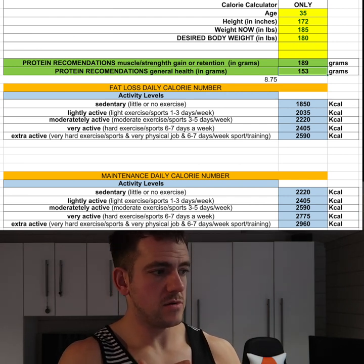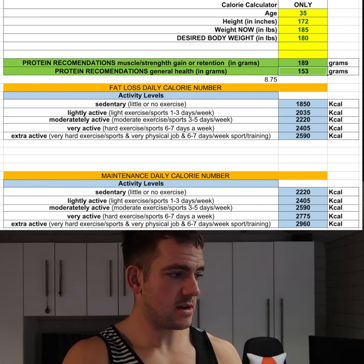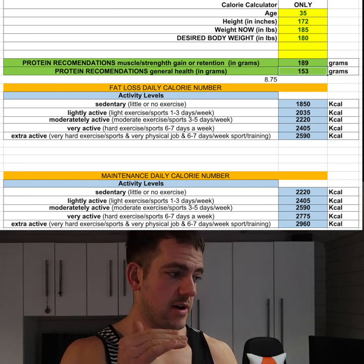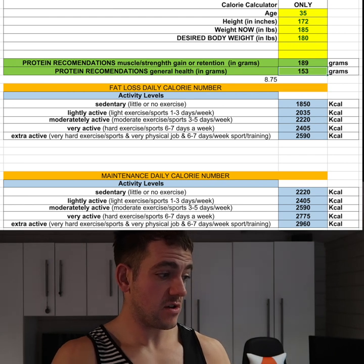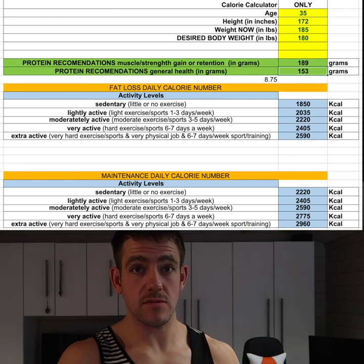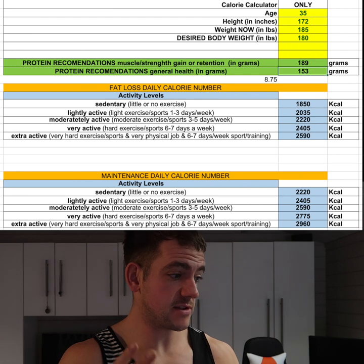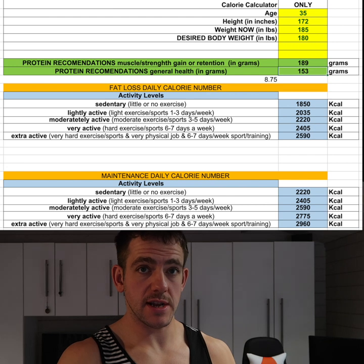For myself, I'm going to put my body weight in — which is 185 pounds — and look at the calorie calculator at the bottom, or on the images on the screen, to figure out which lifestyle factor to multiply by. For me personally, I stand up quite a bit, I do activity and training maybe three to five times a week, so I'll say four. I would select 'moderately active.'